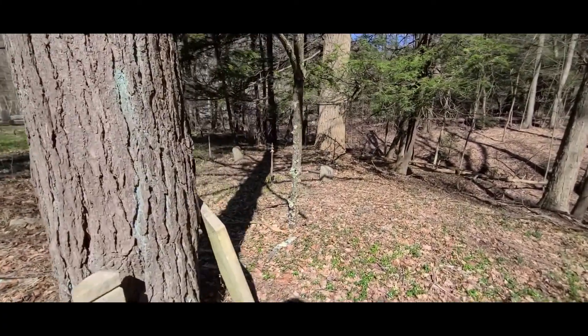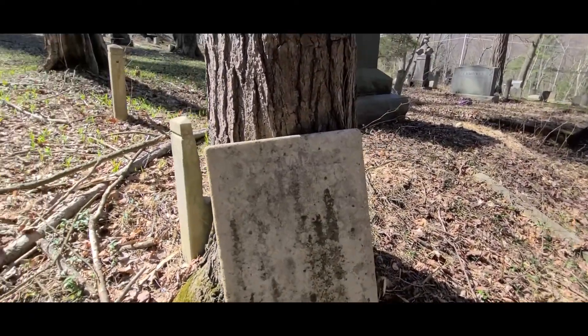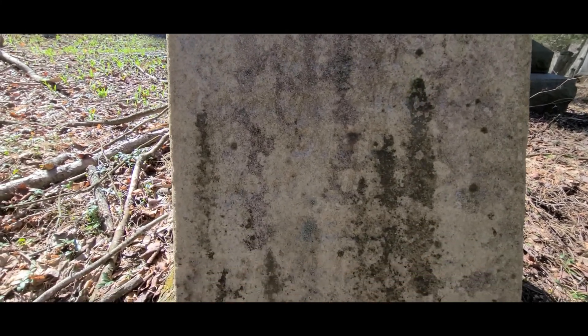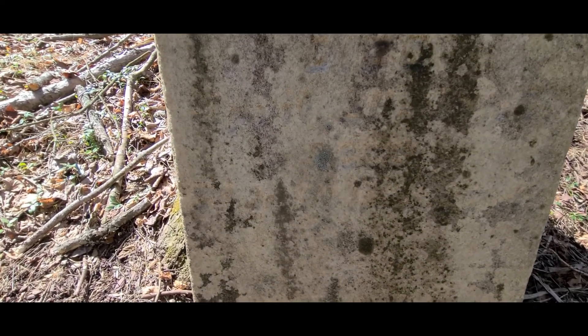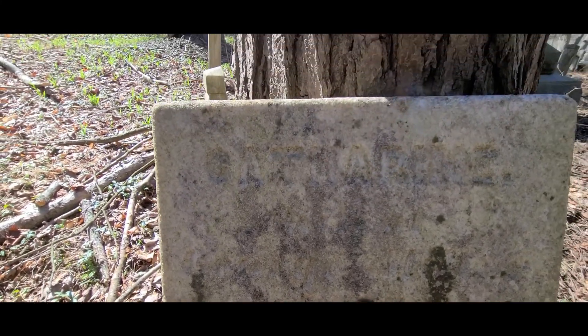This headstone is propped up against the tree here — we can't make out the wording. It looks like Catherine up there and the word 'died,' and I can't make out the year.